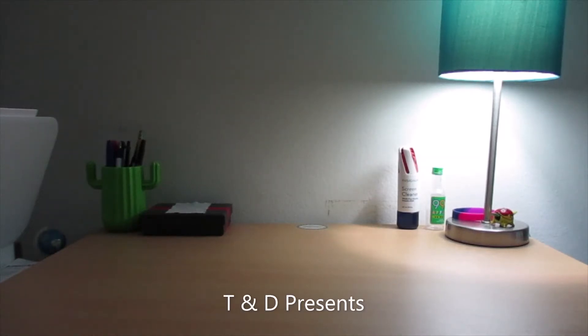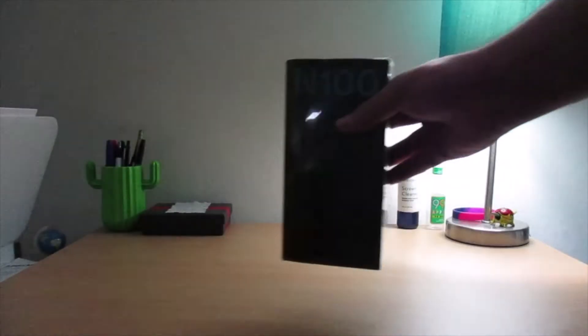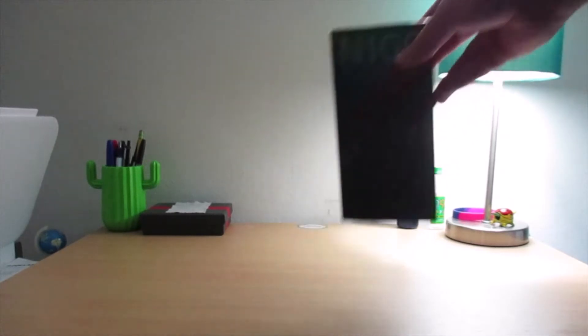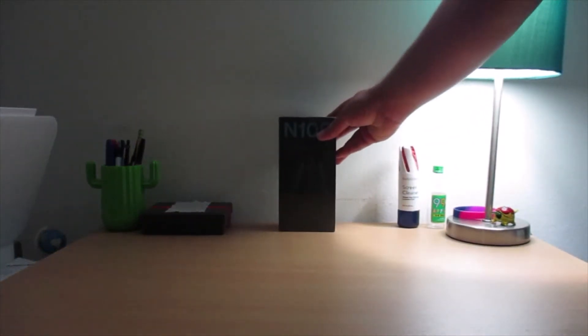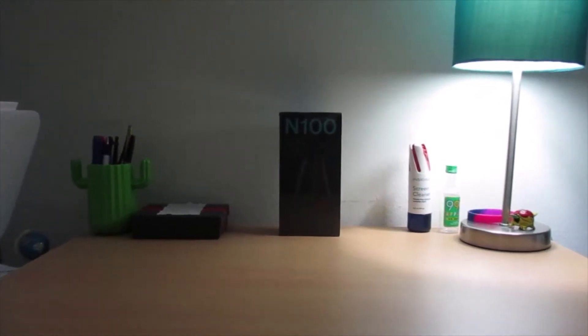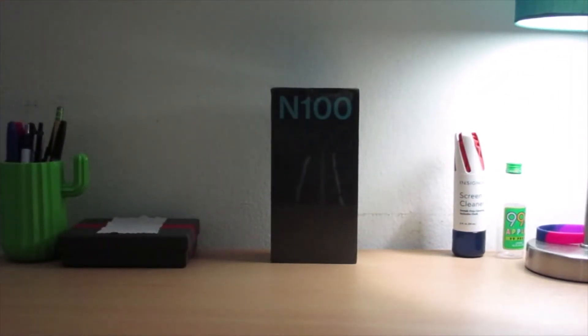Hey YouTube, this is Trains and Destinations. In today's video I'm going to do a quick unboxing of a new player in the budget phone market. Here it is — this is the OnePlus Nord N100. The unique thing about this phone is that this is the cheapest phone that OnePlus has ever made. It came out just a few weeks ago; I'm making this video in January 2021.